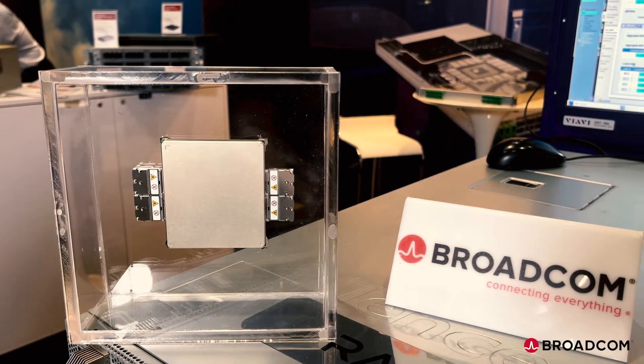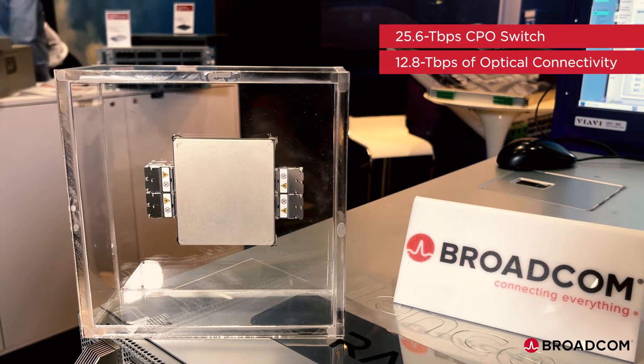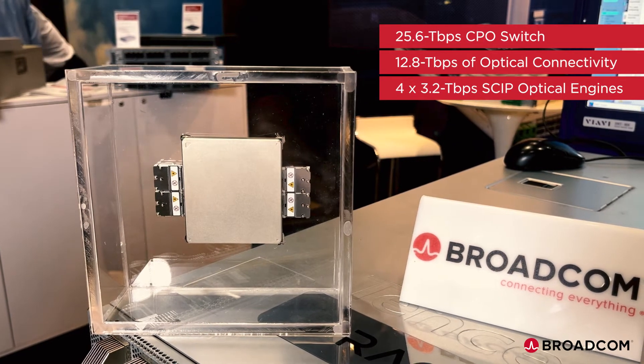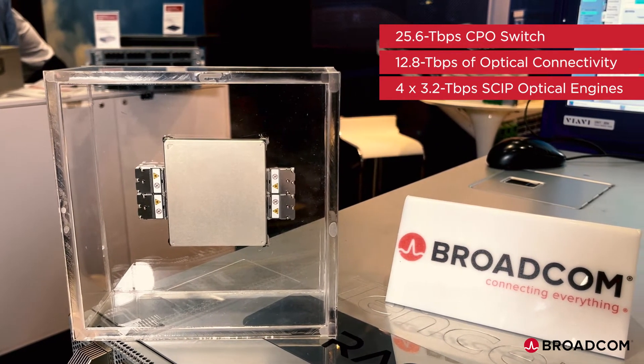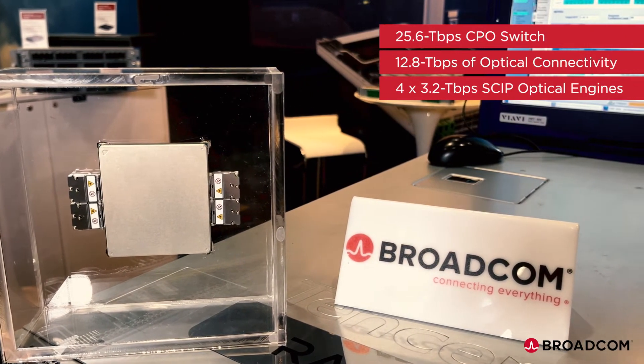Here is a 25.6T CPO switch with 12.8T of optical connectivity through four 3.2T skip engines that are solder attached to the substrate. The fibers are plugged into the passive optical connector before the heatsink is attached.